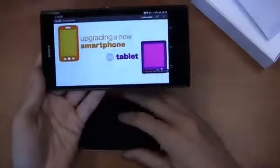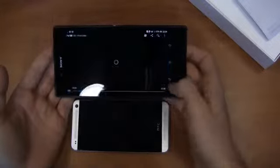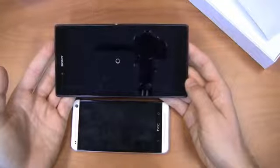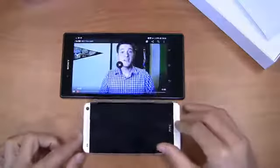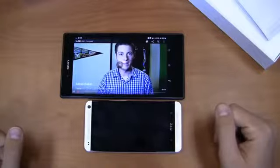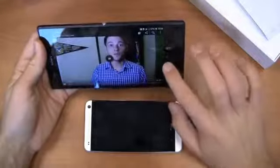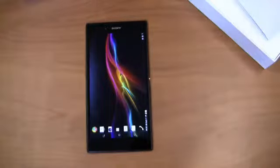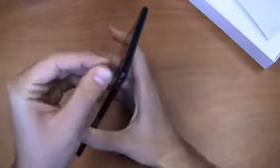I'll put this down here so you can see the size difference. It's loading — I'll lay it down so you can see the screen size difference. Really a big display and great again for content consumption. Keep it locked on phonedog.com for more on the Sony Xperia Z Ultra. I also wanted to point out the micro USB charging port right here.